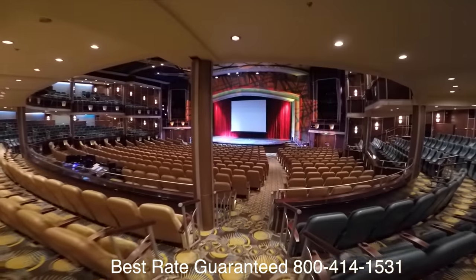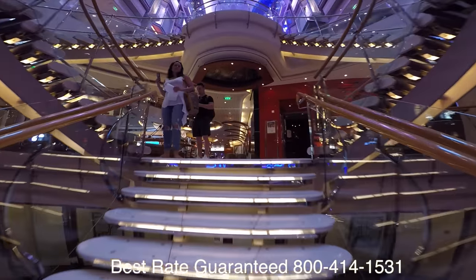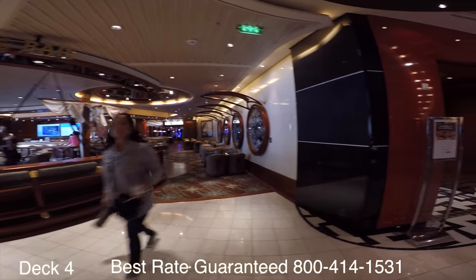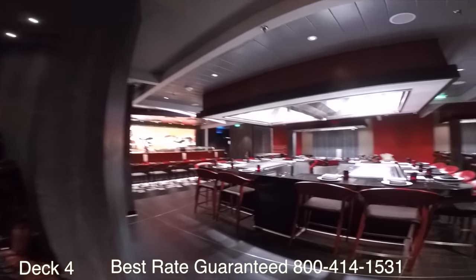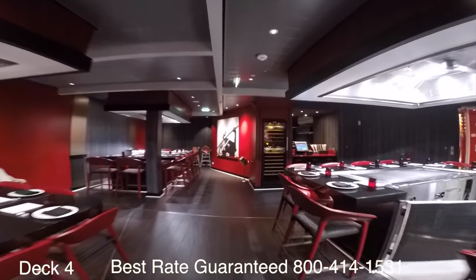After you call us, make sure you ask us about our rate monitoring. When you book with the cruise line, sometimes rates go down and you'll never know about it. But we have software that monitors cruise rates and we've actually saved customers thousands of dollars through this method. Even if you've already booked with the cruise line, you can still give us a call and we can save you money and monitor that rate.